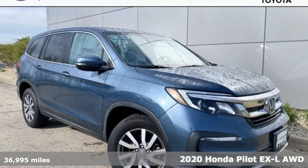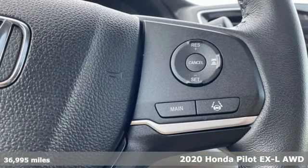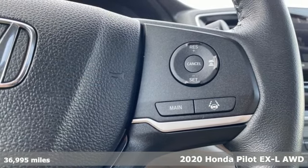Here's a 2020 Honda Pilot. Honda has created some of the most admired vehicles on the planet.